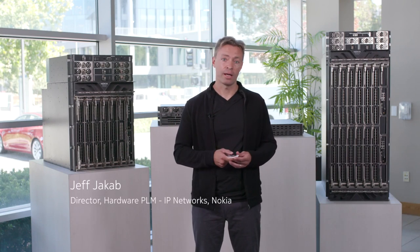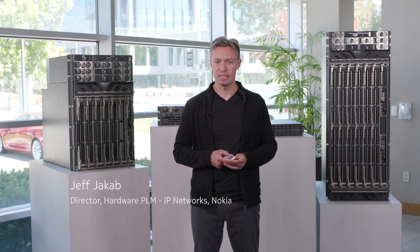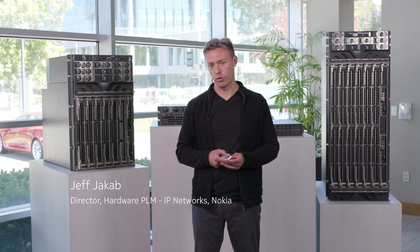Hi, my name is Jeff Jacob and I'm the director of the hardware PLM team in the IP networks division at Nokia.